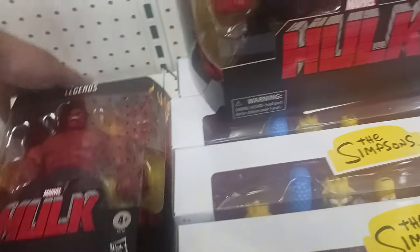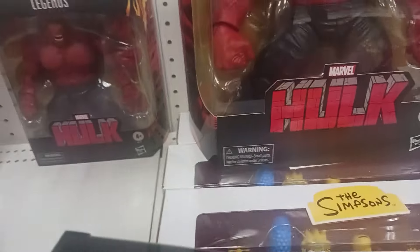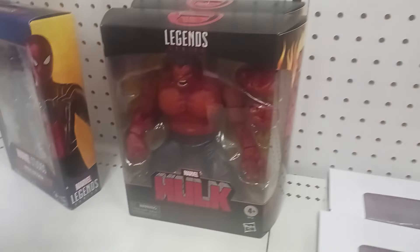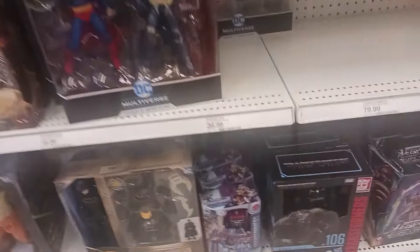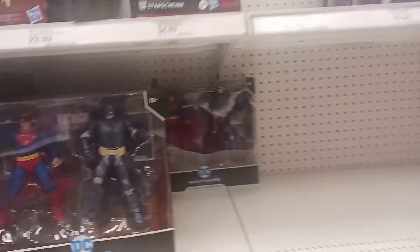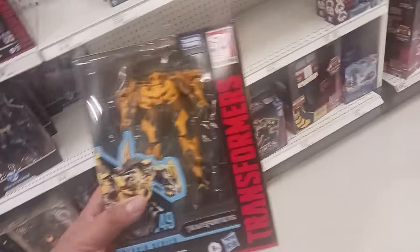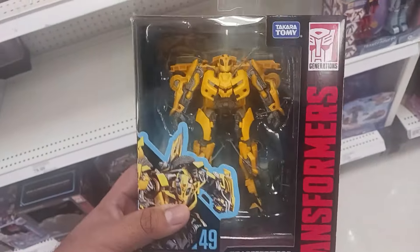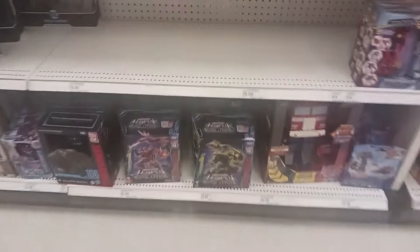Red Hulk looks good, but they only have three of these — those are the only Marvel Legends figures this Target has. For McFarlane figures, it's meh. I don't collect McFarlane figures. I got the Animal Man just to customize and paint him because he had a basic body.